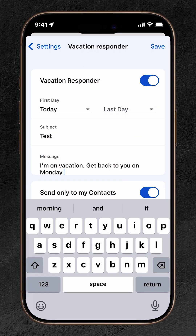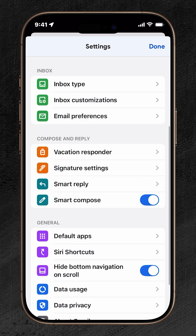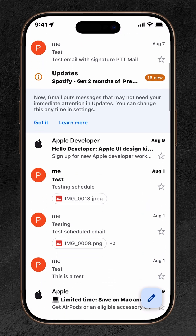There's a feature in Gmail on your iPhone that lets you set a vacation responder. So anyone who emails you instantly gets an automatic reply, telling them you're away and when you'll be back. Here's how to set it up.